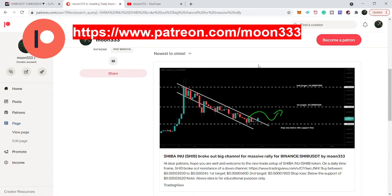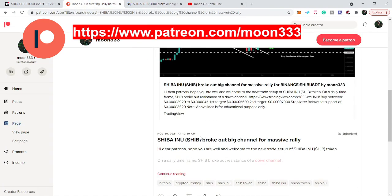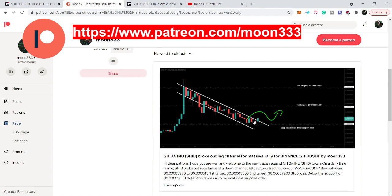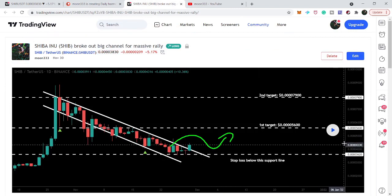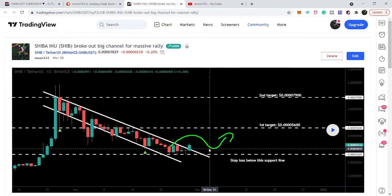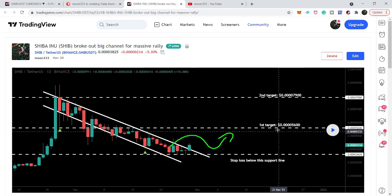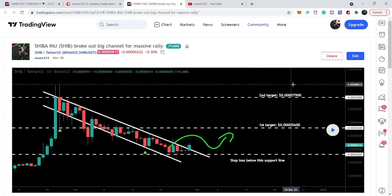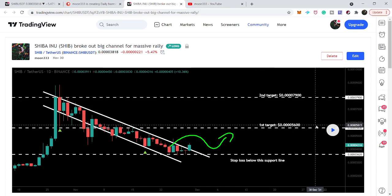First of all, let me show you this down channel that I shared with my members at the Patreon on November 30th. You can see that the price line was breaking out the resistance of the down channel on the daily time frame, and it was moving at point 0.00004316. Our first target as per this down channel was 0.0000056, and the second target was point 0.000079.